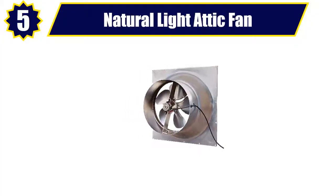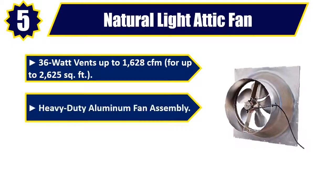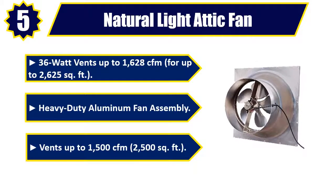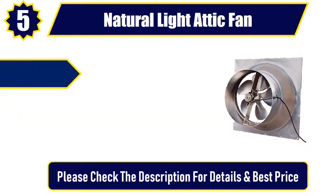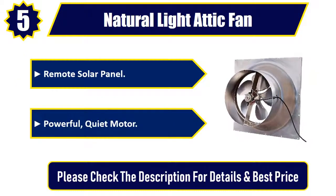Number 5: Natural Light Attic Fan. 36W, vents up to 1,628 CFM for up to 2,625 square feet. Heavy duty aluminum fan assembly, vents up to 1,500 CFM, 2,500 square feet. Remote solar panel. Powerful, quiet motor. Please check the description for details and best price.